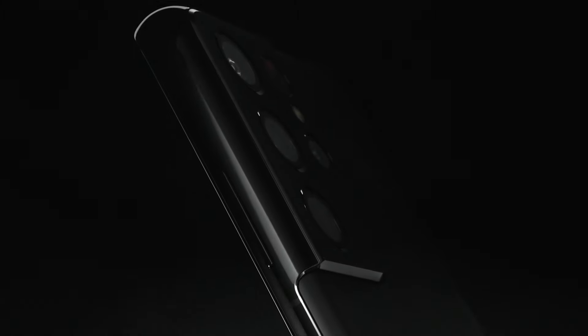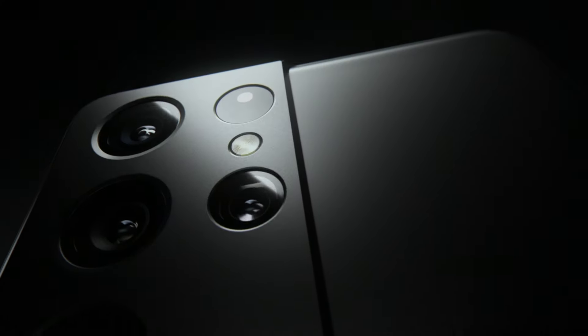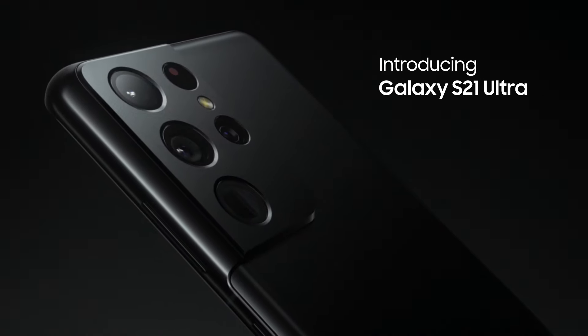Bold new contour cut camera design. The fastest chip ever in Galaxy. And intelligent batteries that outlast your day. Introducing Galaxy S21 Ultra.